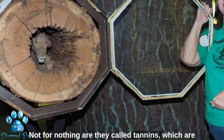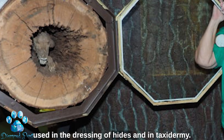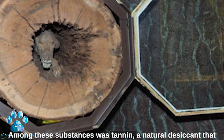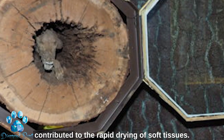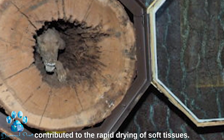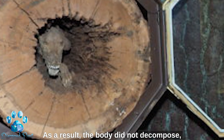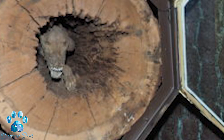The trunk of the oak tree contained tannins — not for nothing are they called tannins, which are used in the dressing of hides and in taxidermy. Among these substances was tannin, a natural desiccant that contributed to the rapid drying of soft tissues. As a result, the body did not decompose but was soaked in tannins and naturally mummified.